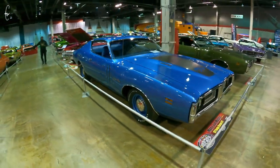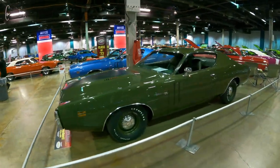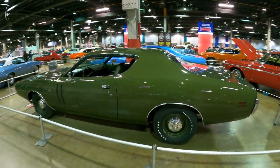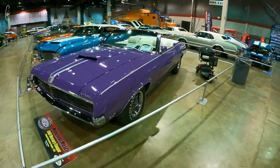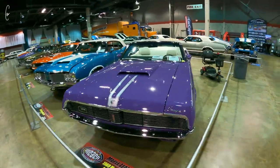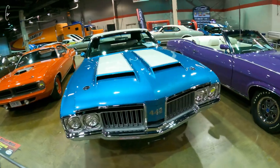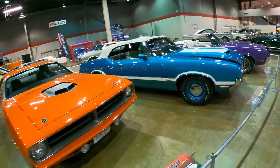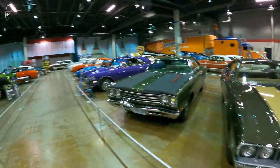Hemi. '71 Chargers are one of my favorite B-bodies. This one's pretty wild — factory color, I've never seen any other Mercuries in that color, so pretty cool. I also really like this one. Pretty sure this was in yesterday's video; I think I drove this car over, but I'm not 100% sure. Another real Hemi Cuda — all these cars are from Canada in this section.